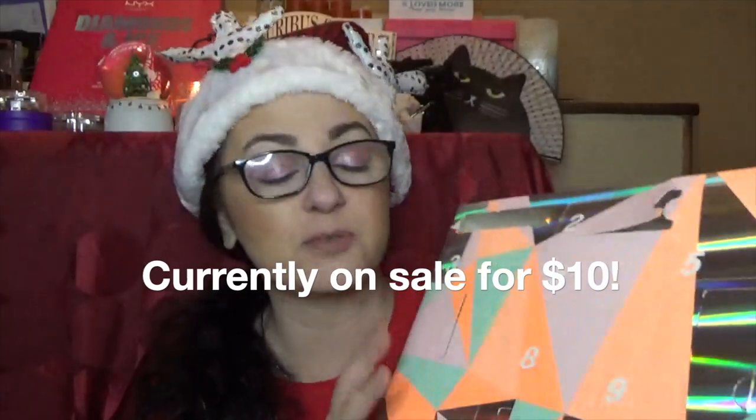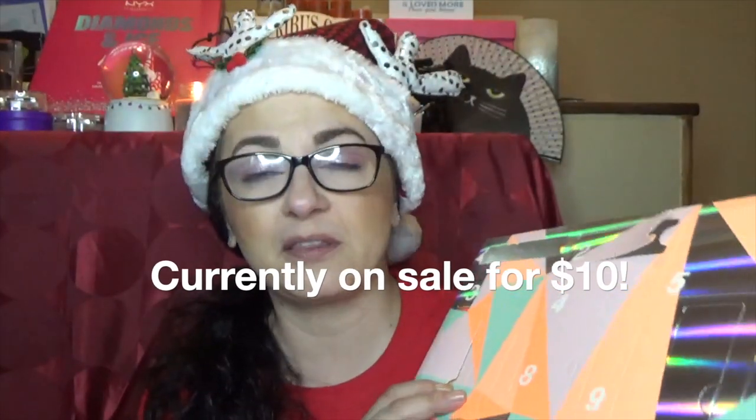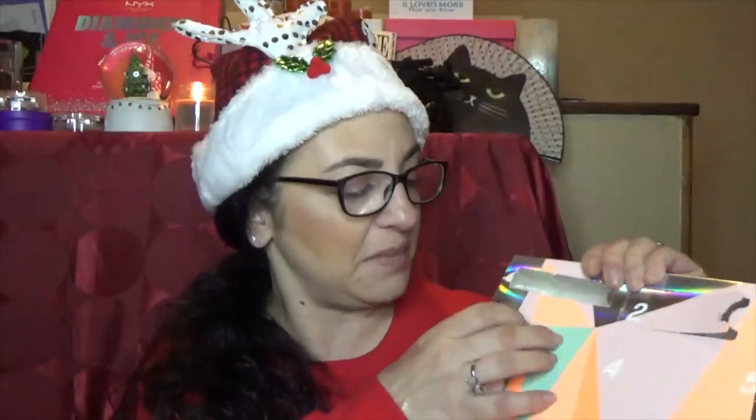The last time I checked, this calendar from Target was still available — I think it was $20, and they say it's valued at over $49. Obviously it has everything sold at Target — not just makeup but also personal care items. Door number three — this is a good one — it's the Pixi Glow Tonic! I haven't used this in a while because I have so many tonics to use, so I'm happy to have a little baby one again.